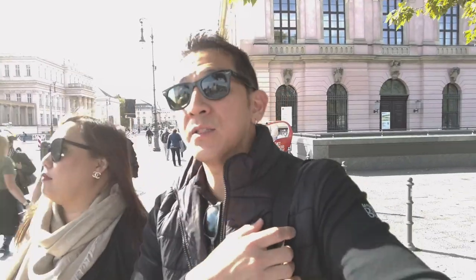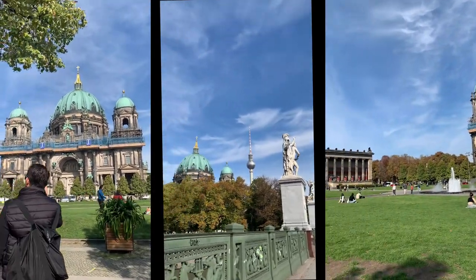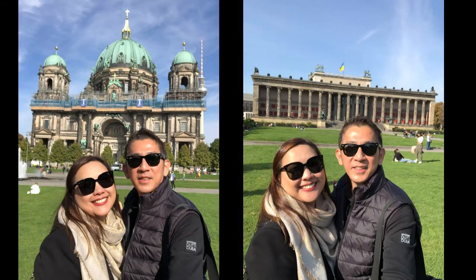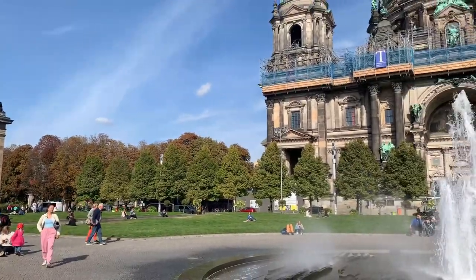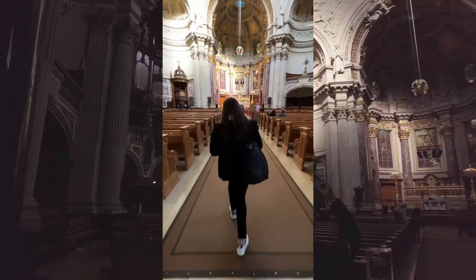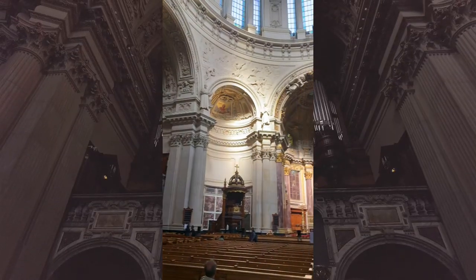We're on our way to the Berlin Cathedral. Part of the trip everywhere we go is to always make sure that part of the itinerary is to visit the cathedral or church. Welcome to the Berlin Cathedral, located on the museum island. This is undoubtedly one of the most beautiful churches in the heart of the city, impossible to miss thanks to its striking dome.